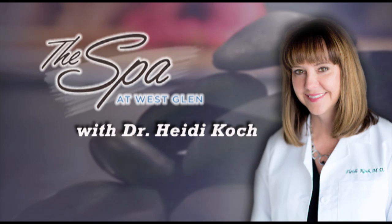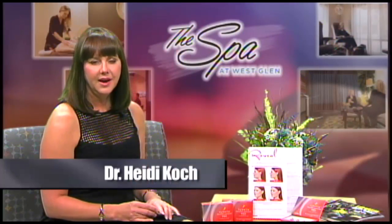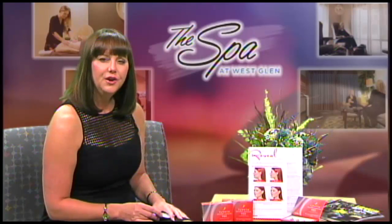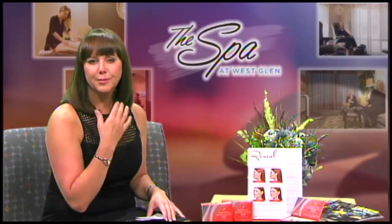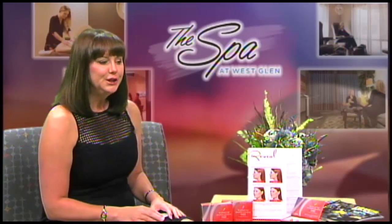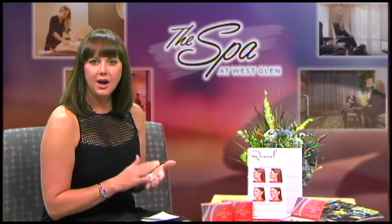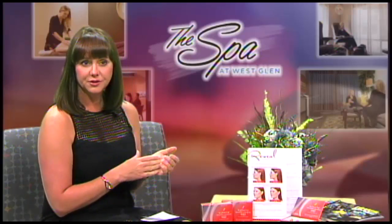Welcome back. Let's jump right into looking at Kybella. Kybella is the injectable medication that was FDA approved last year for the treatment of submental fullness — or fat — basically your double chin. I'll tell you how it works, what it does, and what you can expect if it's something that you choose to do.